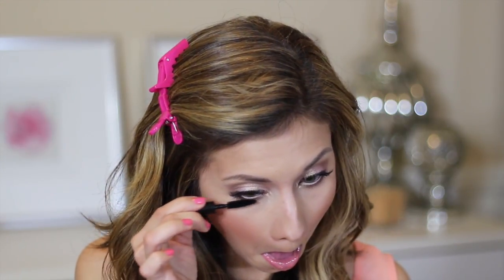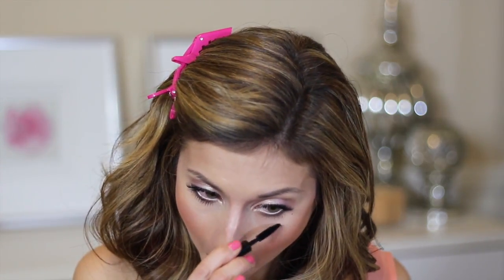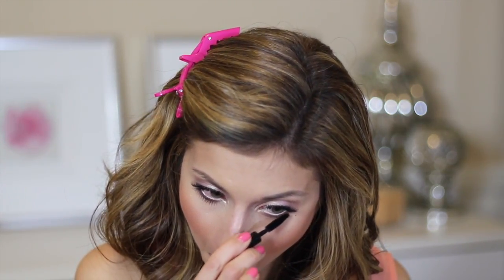That completes the makeup look — it's very fresh, fun, and girly, perfect for spring. I forgot to put mascara on my bottom lashes so I'm doing that right now, and then the look is complete. I hope you guys enjoyed this tutorial! If you recreate it, post on Instagram and hashtag #LisaJMakeup — I'd love to see your interpretation. Thank you so much for watching, and I'll see you in my next video!